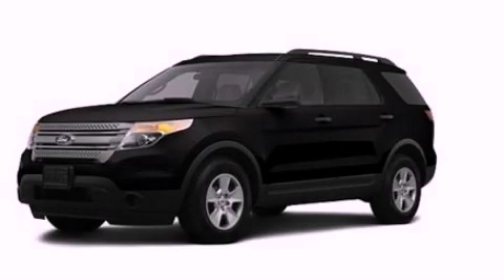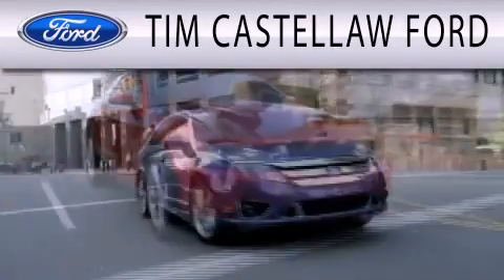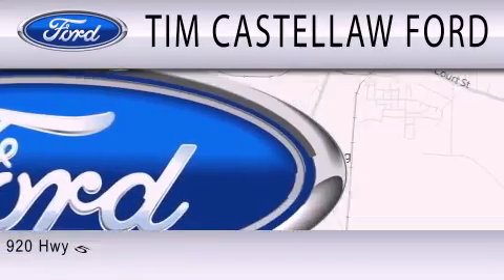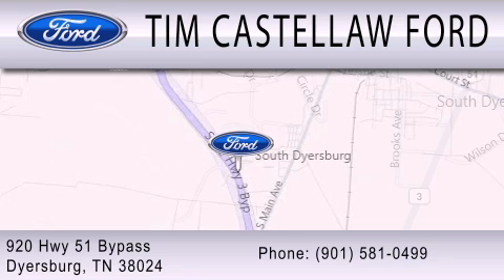Contact us today to arrange your test drive. Tim Castellaw Ford is dedicated to doing everything possible to ensure that the experience you have selecting your next vehicle is as pleasant as possible. We are located at 920 Highway 51 Bypass in Dyersburg.